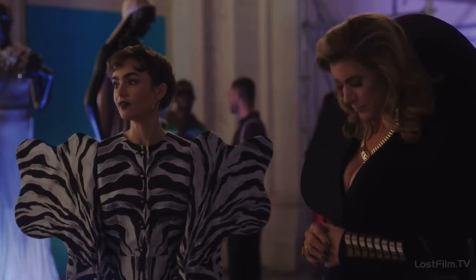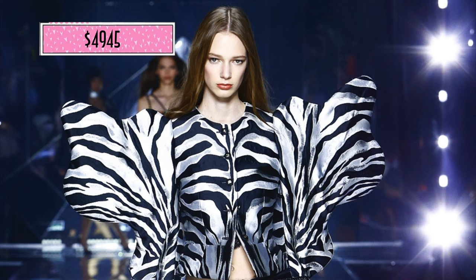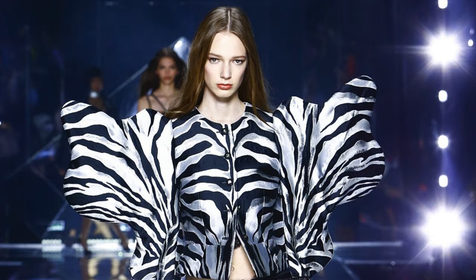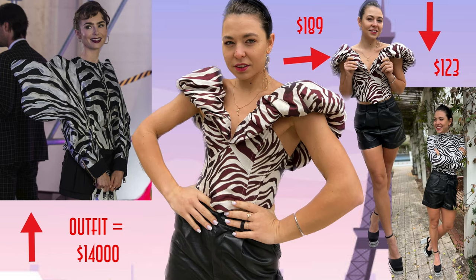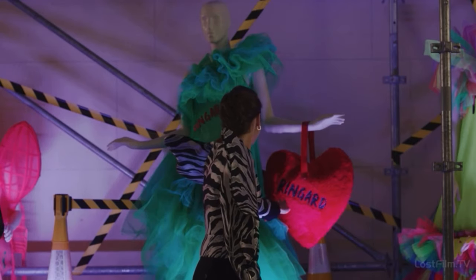The next outfit is obviously one of the most memorable pieces she wears during the whole season. Emily's Dolce & Gabbana zebra-print structured jacket costs around five thousand dollars and is not available online. The black and white zebra print is bold but refined, and the structure of the jacket adds sophistication to the look.